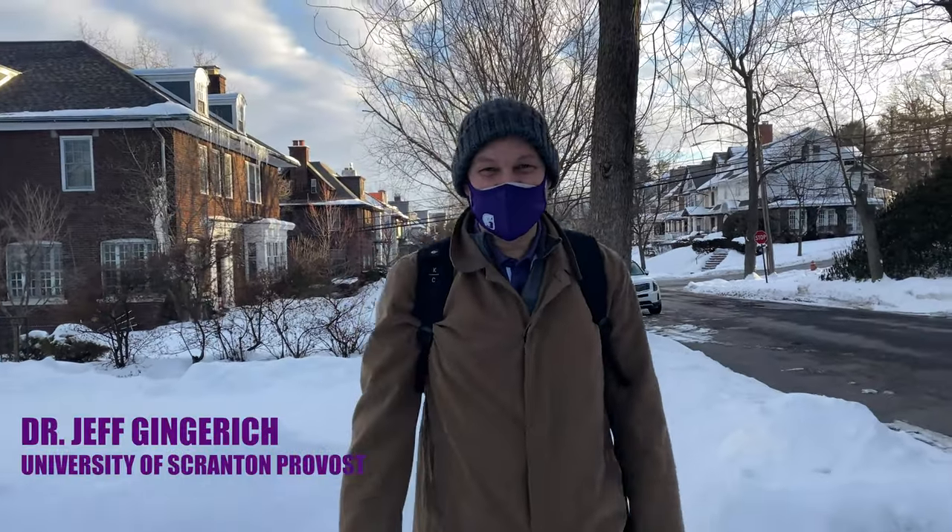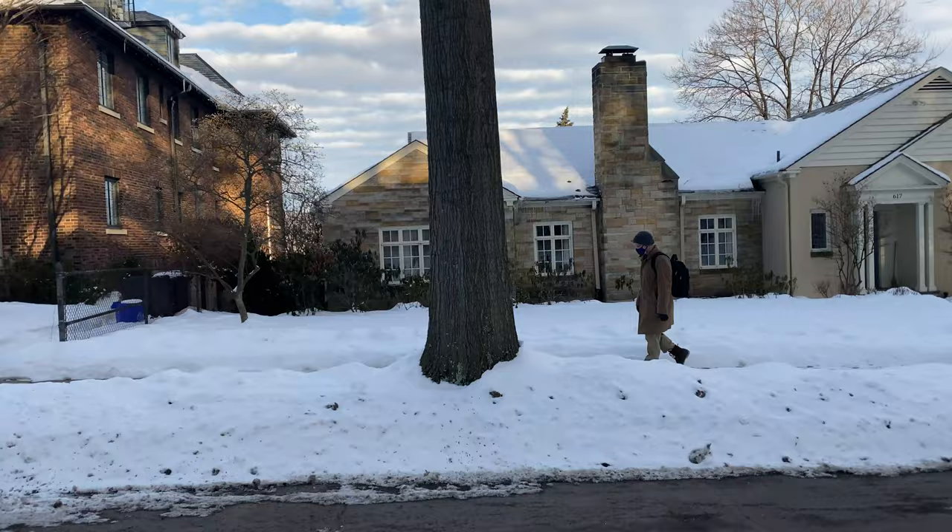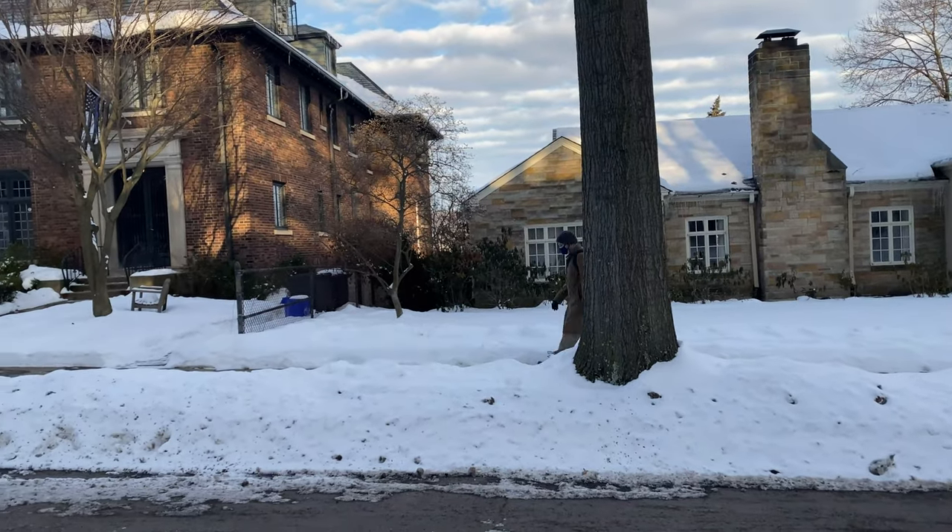One of my favorite parts of the day is walking to work and walking to the University. This is my neighborhood here — there's nothing better than living in the hill section of Scranton. We're kind of at the top of the hill here.